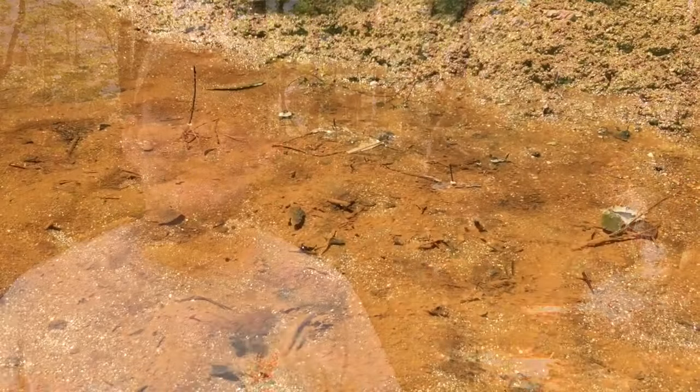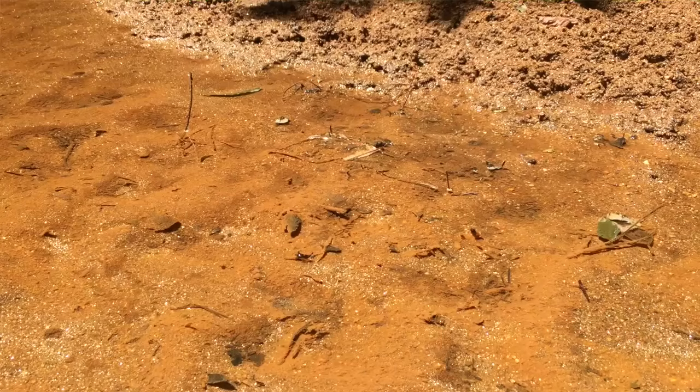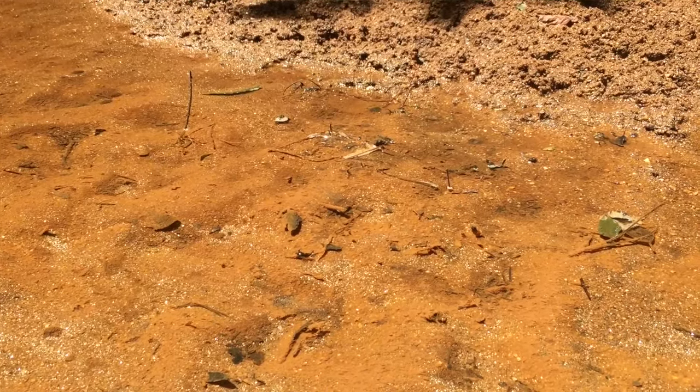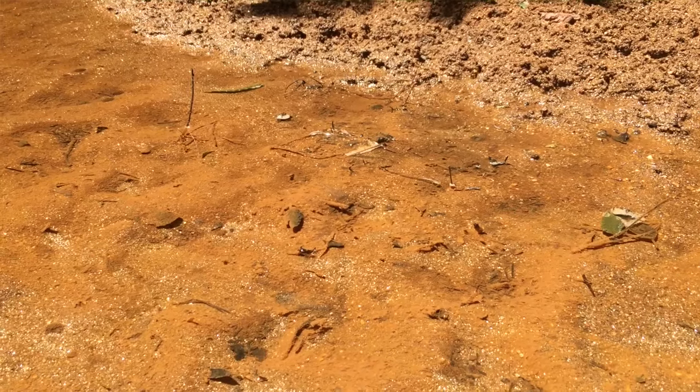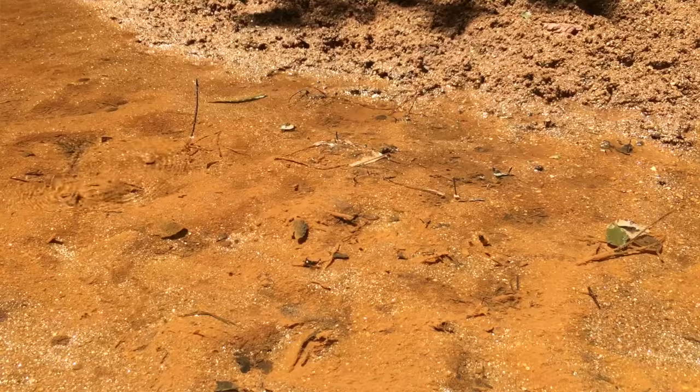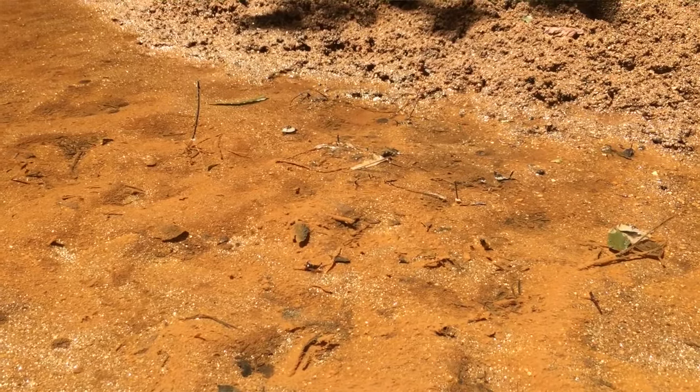Now why is EHD associated with the creek here? There are two reasons. First, the viruses are transmitted by a biting gnat or midge that feeds on the blood of deer, and those gnats breed and reproduce in shallow waters like this — small ponds, mud holes, and nearly dry creeks where the water is shallow, warm, low quality, and murky. That's ideal breeding conditions for that gnat.